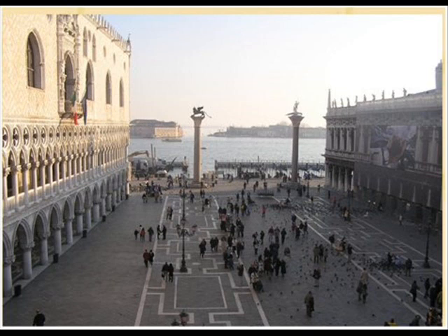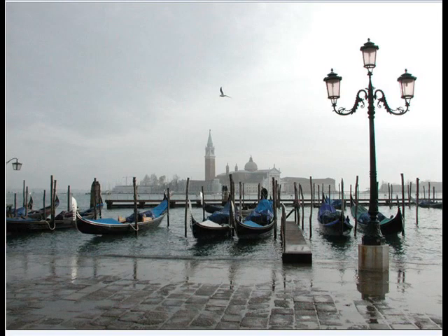Now if we take a few moments to look across the lagoon, you can see that church across — the Redentore, designed by Palladio, built to celebrate Venice's delivery from the plague. I've got to tell you a few things about that church which are really important to me.